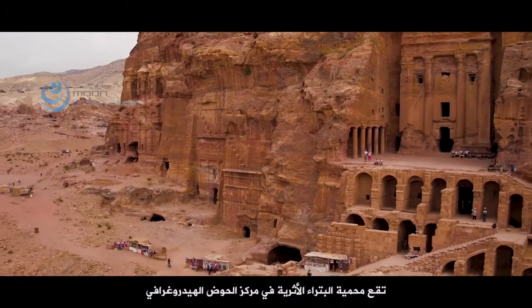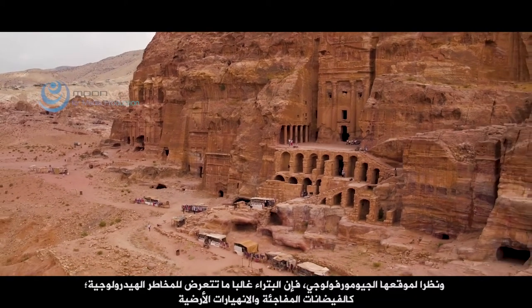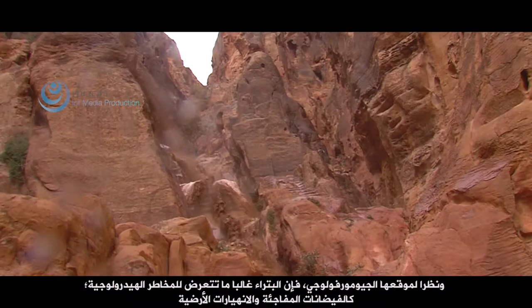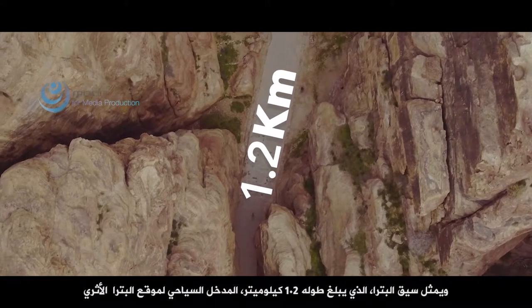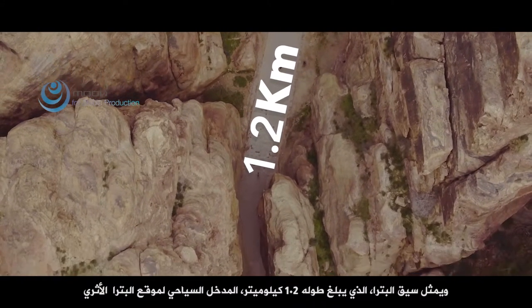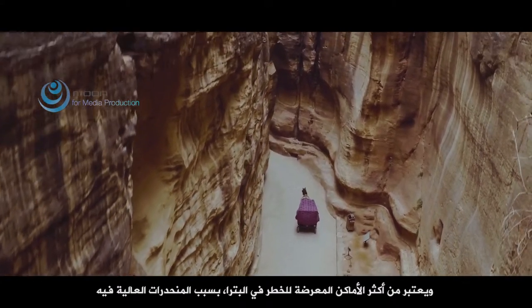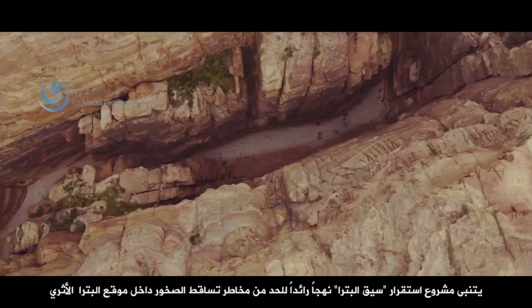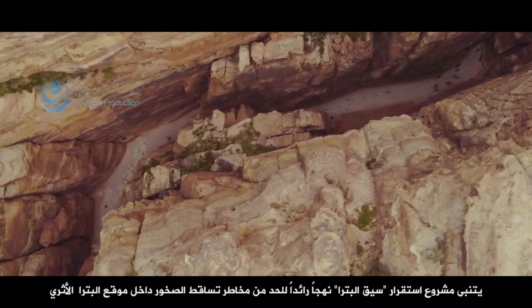The Petra Archaeological Park is located at the centre of a hydrographic basin. In view of its specific geomorphology, it is often exposed to hydrogeological hazards such as flash floods and landslides. The Siq, a 1.2 km long canyon representing the main entrance to the site, is one of Petra's most endangered areas because of its high slopes, narrow path, and constant visitor flow. The Siq stability program has been adopting a pioneering approach for the mitigation of rockfall hazards within the World Heritage Site of Petra.